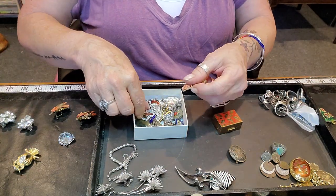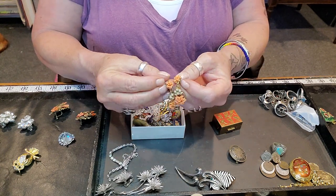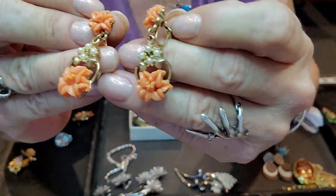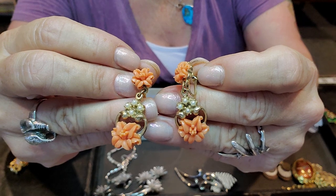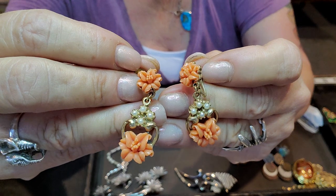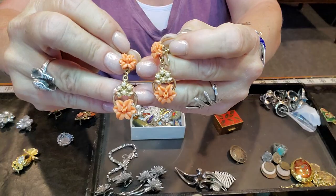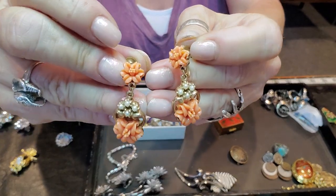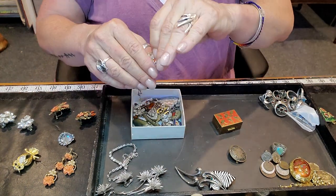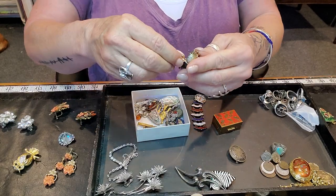It had a little dent in the back. I'm pretty sure I sold a necklace or a bracelet that these earrings go to — not this past Sunday but the Sunday prior. If you bought the bracelet or necklace that goes with these, just send me an email and we'll talk about it, because you might need them for your set.